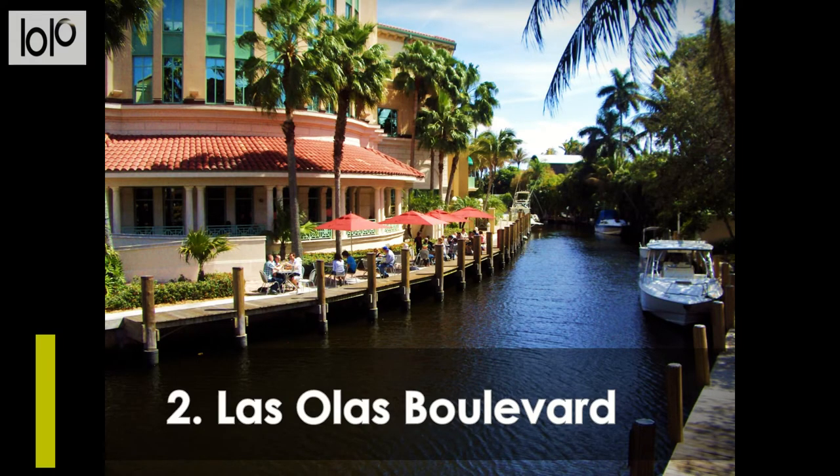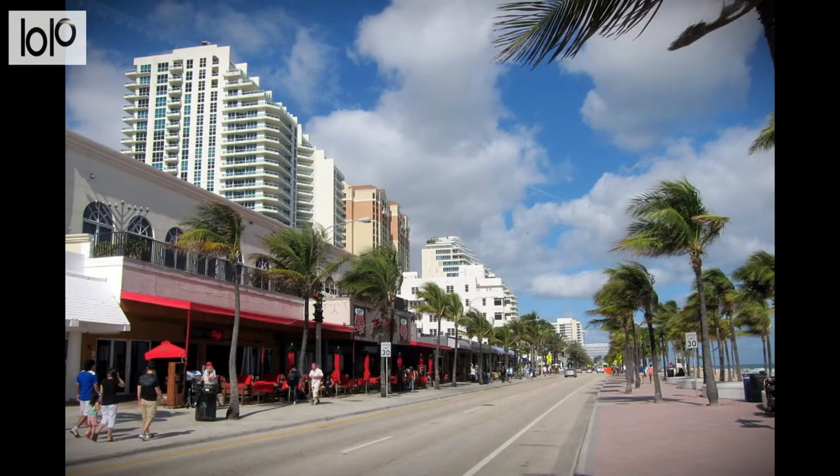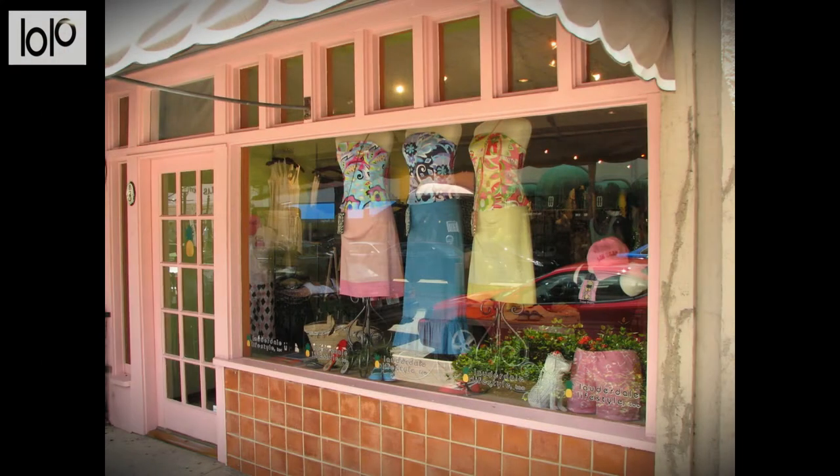Number 2, Las Olas Boulevard. Las Olas Boulevard stretches from downtown Fort Lauderdale to the ocean and is the place to see and be seen. Here, you'll find plenty of tourist attractions and things to do, including shopping at more than 100 stores and restaurants. The stores, some of Fort Lauderdale's best, include high-end clothing shops, art galleries, and jewelry stores.